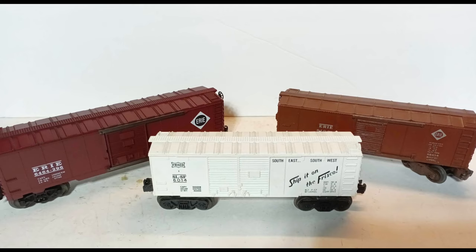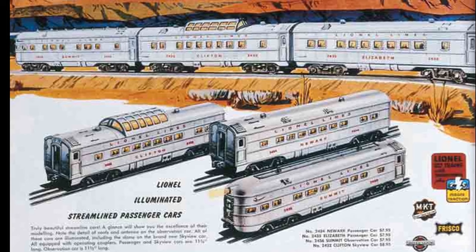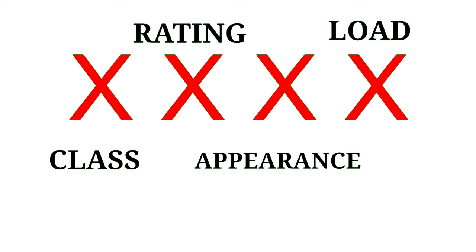For passenger cars, the last digit simply represents the next car in a particular series, such as 2531, 2532, 2533, etc. For freight cars, however, the fourth digit tells us the type of car — or more specifically, the type of load the car would carry — as Lionel appears to have considered the cargo type more important than the body style.